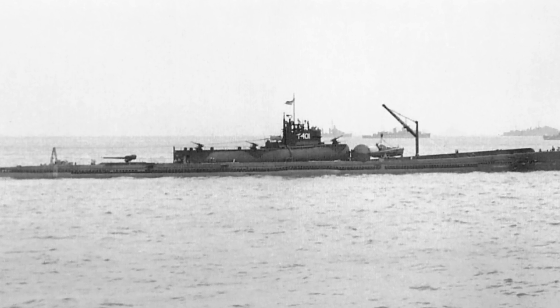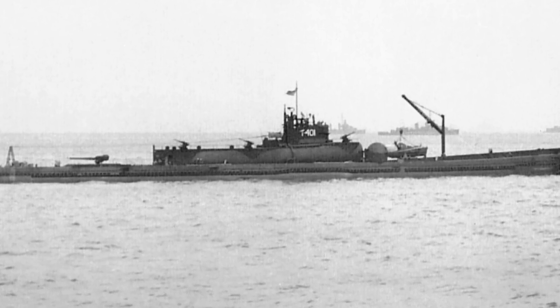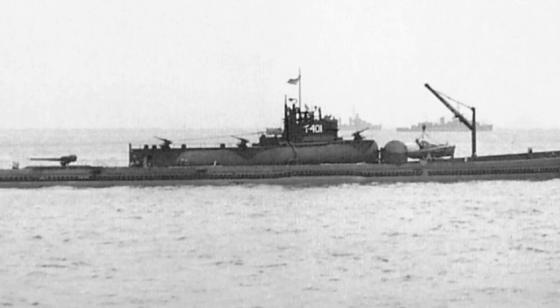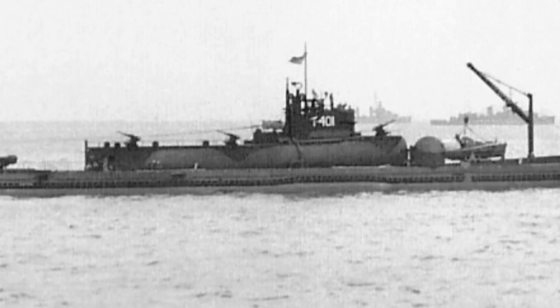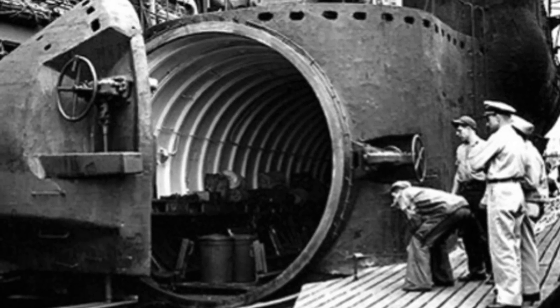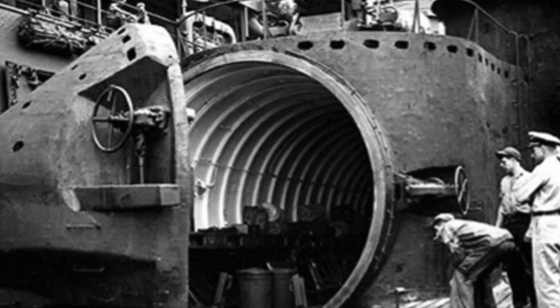The Japanese I-400 class of submarines were the largest built during the war and included a more than 100-foot-long waterproof hangar capable of housing three float planes capable of carrying either bombs or a torpedo. Only two of the I-400 class were operational before the end of the war and neither was able to carry out a large operational strike before the Japanese surrender. The Americans, however, quickly realized that the large hangars on the I-400 class, married with German rocket technology, could allow a submarine to carry and fire large guided missiles.